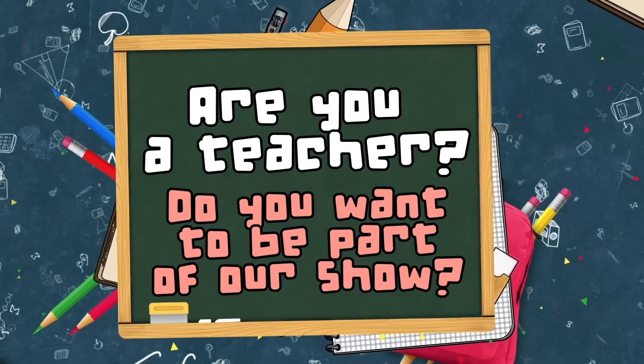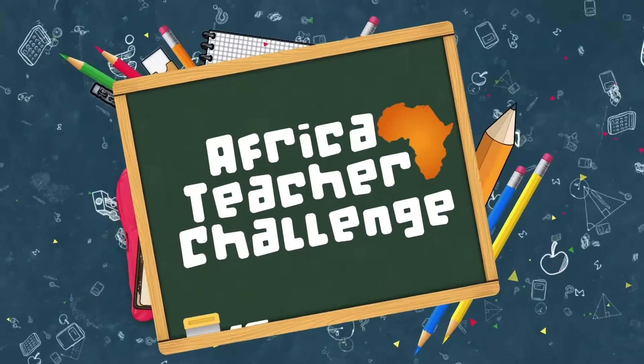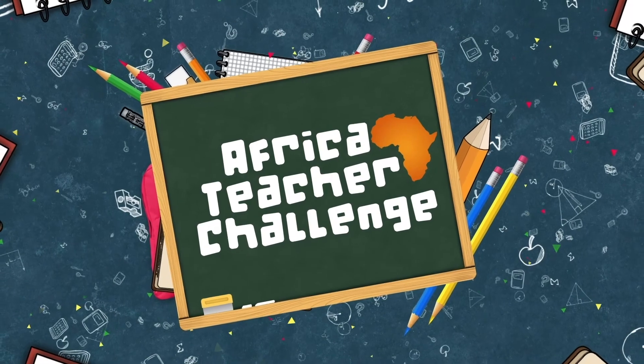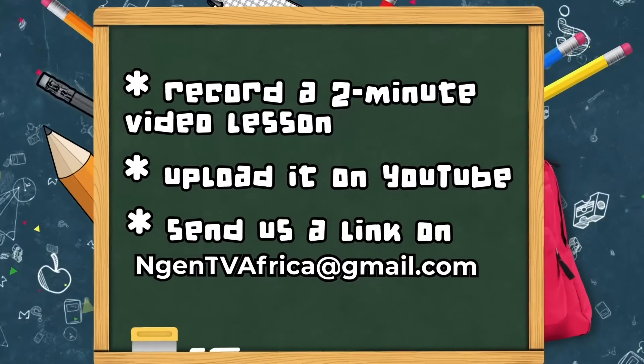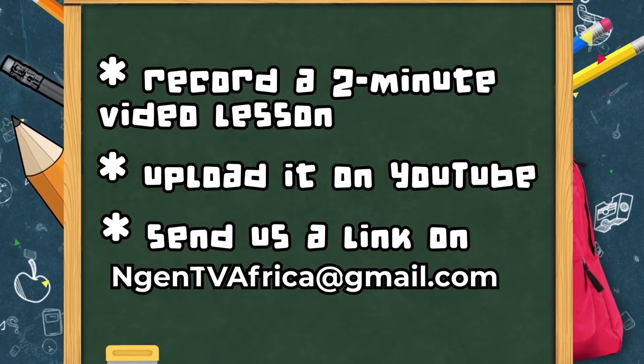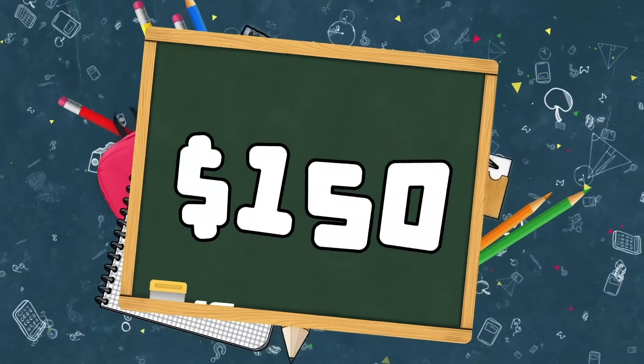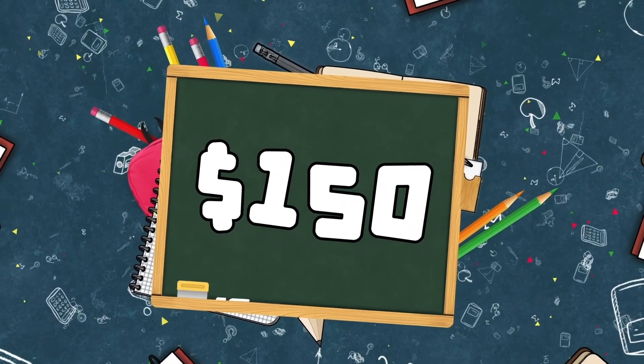Are you a teacher? Do you want to be part of our show? The Africa Teacher Challenge is on. Record a two-minute video lesson on a subject you are passionate about. Upload it on YouTube and send us the link at ngentviafrica@gmail.com. If we use your video in our show, you will receive a hundred and fifty US dollars.